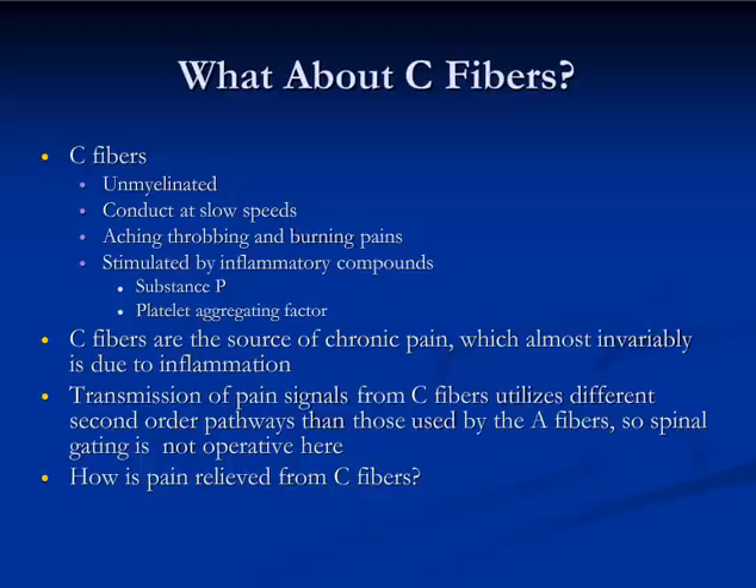Unfortunately, the gate mechanism doesn't work to dampen the signals from C-fibers, because it utilizes different pathways in the spinal cord and not the same interneurons that A-beta fibers synapse on. So how is pain relieved from C-fibers?